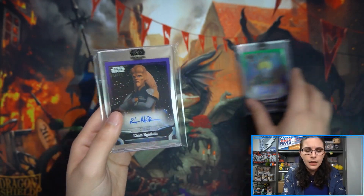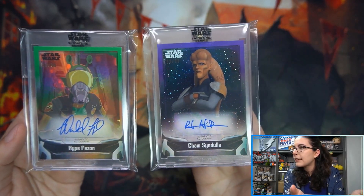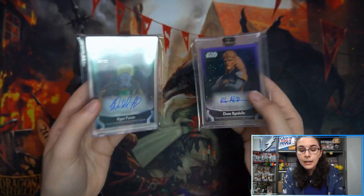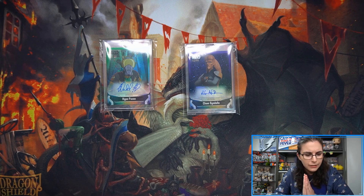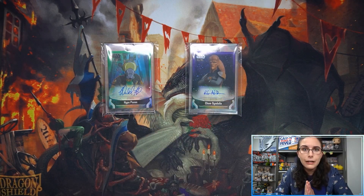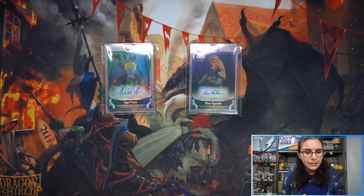Let's do our recap: for Ruby, we had the green Hype Fazan auto out of 25, and for Kenzie we had the purple Cham Syndulla number one of 99. That'll do it for these first two boxes. I hope you all enjoyed the opening and love these new additions to your collections. I was hoping to find some live-action signers, but that didn't seem to be in the cards here — perhaps in those single box videos we'll find some characters you're more familiar with.